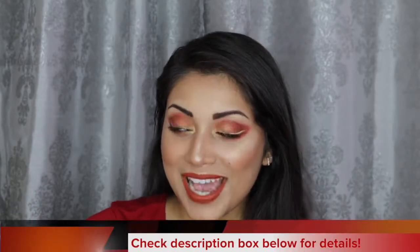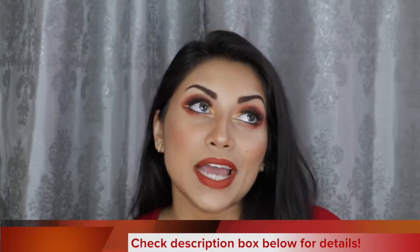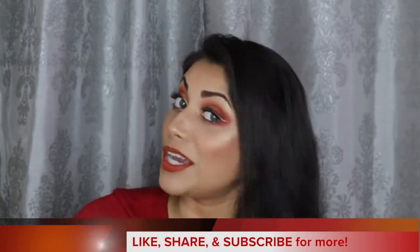Hey guys, welcome back to my channel. So today, I wanted to create this look for you guys. This look was inspired by Leo since it is currently Leo season. This is part of my horoscope zodiac birth sign series here on my channel. I will link the other videos in the series down below so you guys can go check them out.